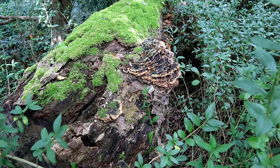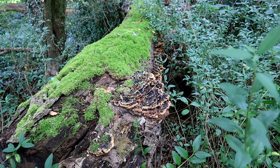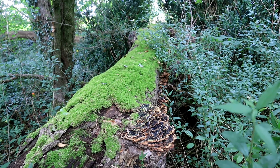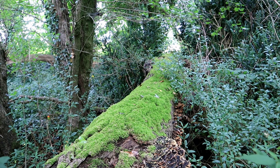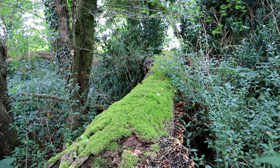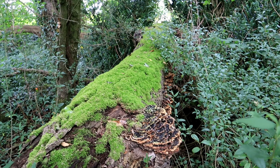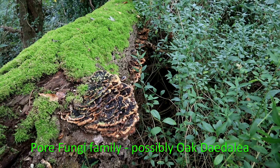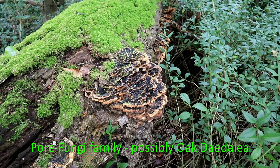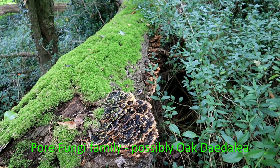We have another tree which has fallen here and it's clearly been here for some time — probably two or three years or more. The first notable thing is that it has a thick carpet of moss which has formed on the top of the fallen trunk. And also to notice that on the sides we have this bracket type fungi — I'm not sure of the exact species, I'll check that and put a subtitle up underneath.